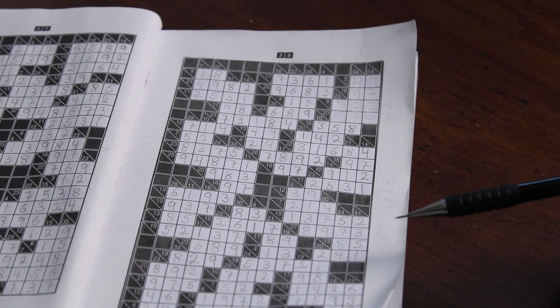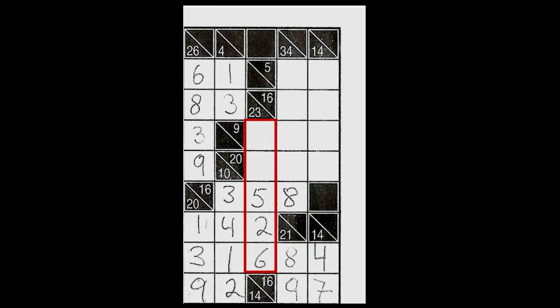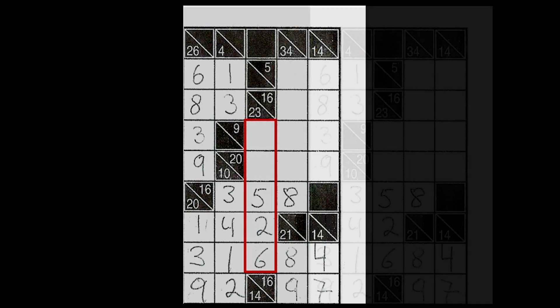Here is a Kokuru puzzle. This is the last section needed to complete. For column 23, we have a sum of 23 and 5 digits to fill. Three of which we already know are 5, 2, and 6, which equal 13, leaving us with a sum of 10.